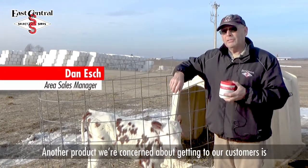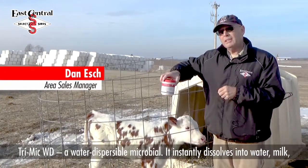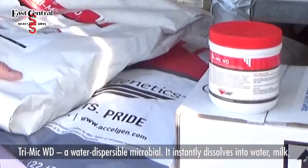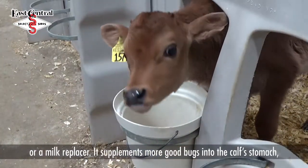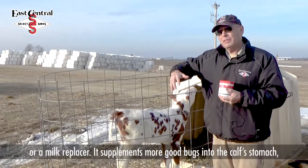Another product that we are concerned about getting to our customers is a product called TriMic WD, a water dispersible microbial. It instantly dissolves into whether it's water, milk, or milk replacer, and here again supplementing more good bugs into the calf's stomach.